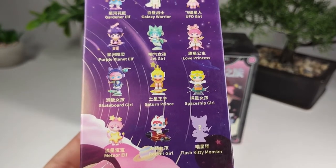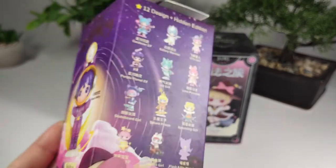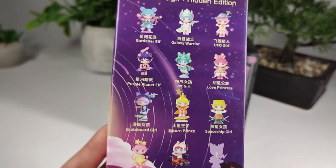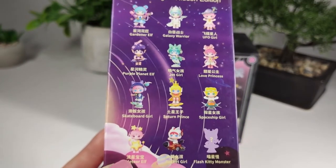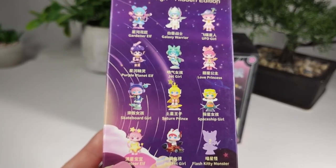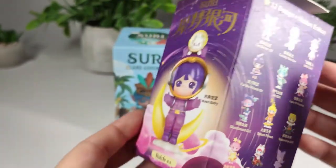They also named the mystery characters: flash kitty, monster, and moon baby — though moon baby is not on the back. The ones I want most are moon baby, gardener elf, and meteor elf. The one I'm least interested in is the red rocket girl.